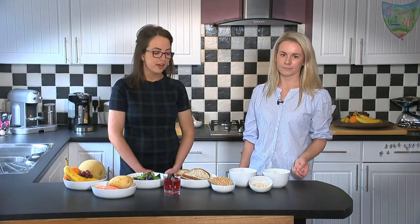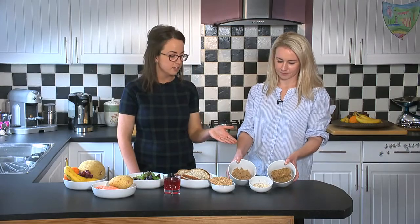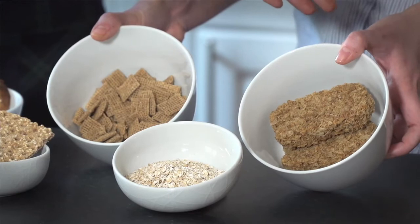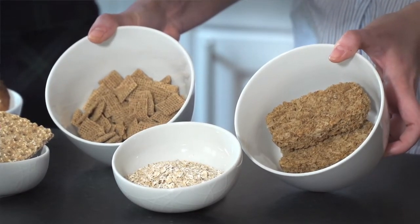If we're trying to achieve a high-fibre breakfast, we can look at the breakfast options we have here in front of us. For example, if you're having oats, wheat biscuits, or a whole wheat cereal, you can see the portion shown in front of us.